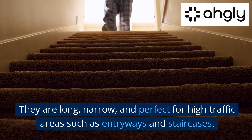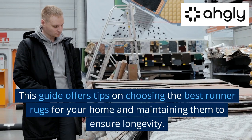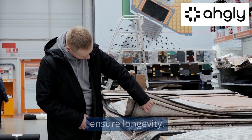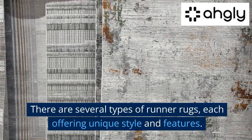Runner rugs are perfect for high traffic areas such as entryways and staircases. This guide offers tips on choosing the best runner rugs for your home and maintaining them to ensure longevity. There are several types of runner rugs, each offering unique style and features.